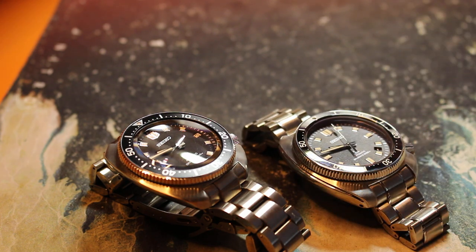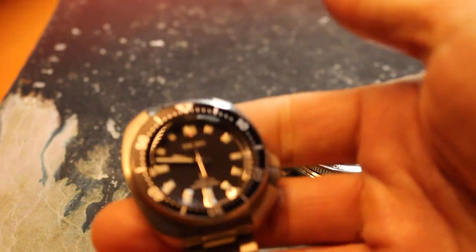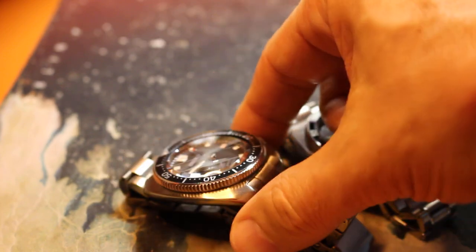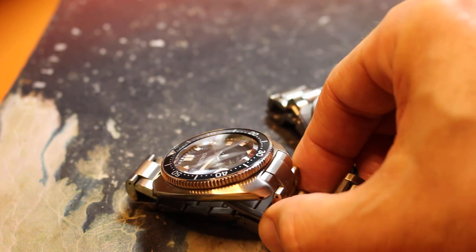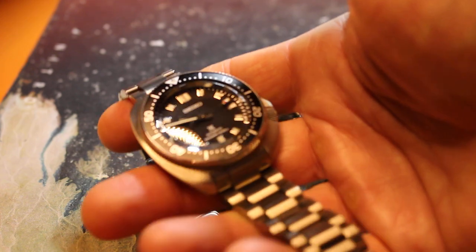Do you prefer the superior build quality of the 44mm in terms of the bezel, bracelet, and movement? Having both, I do notice that the more expensive 44mm really highlights some of the compromises in the 42mm, and it makes me think the 42mm should be priced lower — more like $850. You can get the Seiko Sumo, which has the same movement, for $850, sometimes $800, and I've seen them for $750.